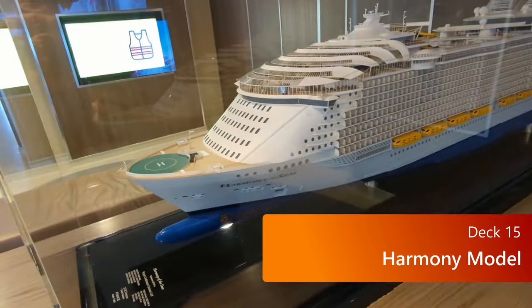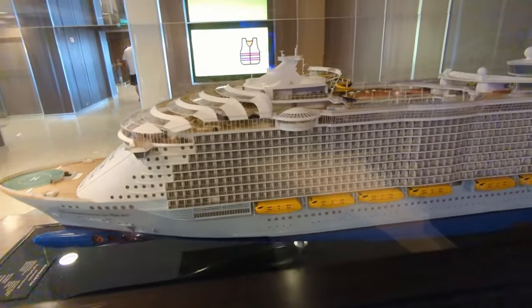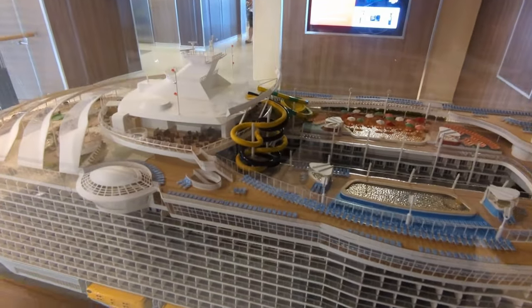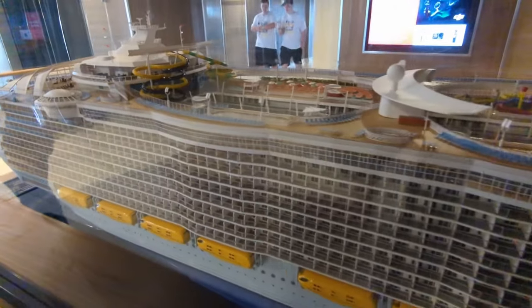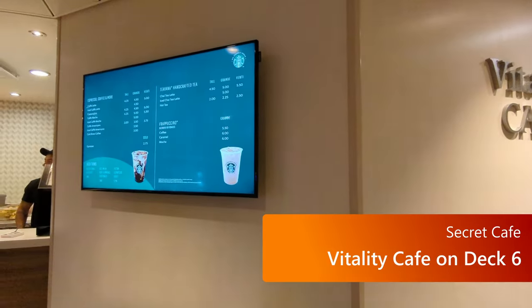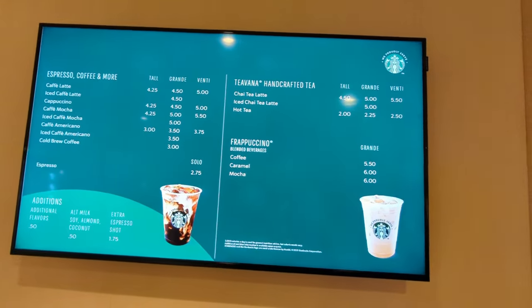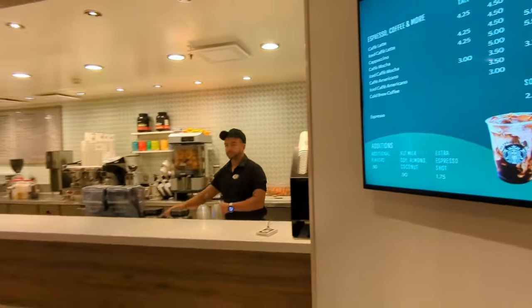If you want to see a really accurate model of Harmony of the Seas, head to the back of Deck 15 — that's where they've been keeping the model lately. See how many details you can spot, and if you've got a room on the outside of the ship, see if you can find it. If you're looking for a less crowded coffee shop in the morning, check out the Vitality Cafe on Deck 6. They do accept a drink package and you can get many of the same drinks made with Starbucks coffee.